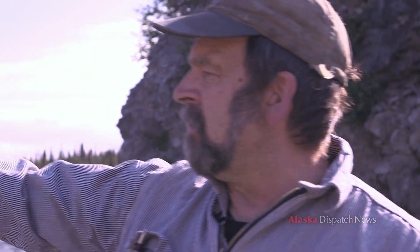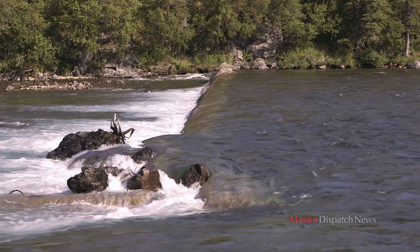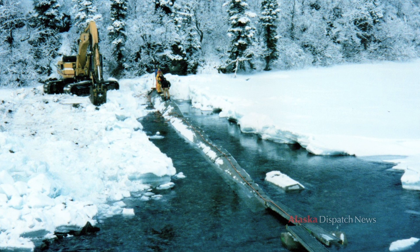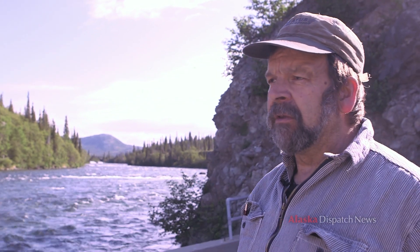If you look across the river there, you can see the big concrete blocks. Those are called sill blocks and they're just diverters for the water. When the water is very low, they push the water over here to the intake.